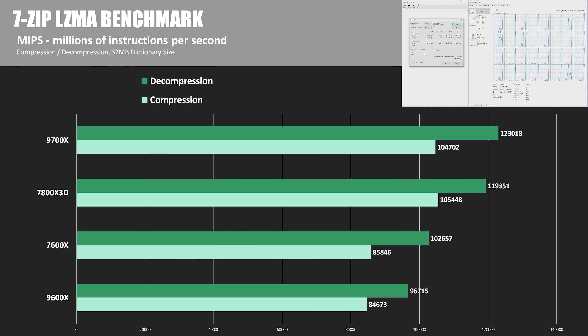My last compute-focused benchmark is 7-Zip, testing file compression and decompression, and here my results were a little anomalous. The 9000 series came in slower than the 7000 series, although not by much. The 9700X was less than 1% behind the 7800X 3D in compression but managed to edge it out by 3.1% in decompression, while the 9600X was about 1.5% behind the 7600X in compression and a little over 5% behind in decompression.